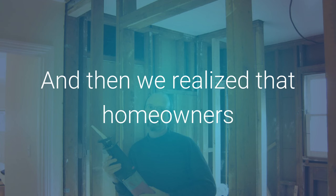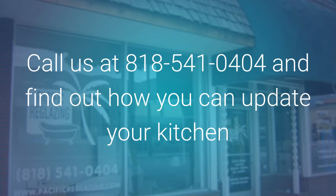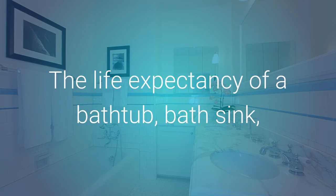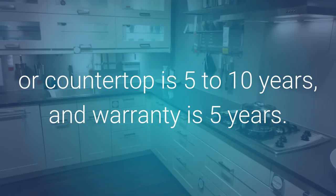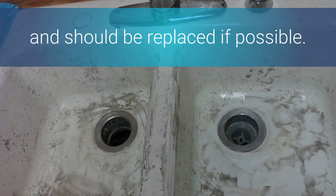We realized that homeowners often encountered the same problems. Call us at 818-541-0404 and find out how you can update your kitchen and bath without the high cost of replacement. The life expectancy of a bathtub, bath sink, or countertop is five to ten years and the warranty is five years. Kitchen sinks do not stand up well to pots and pans and should be replaced if possible.